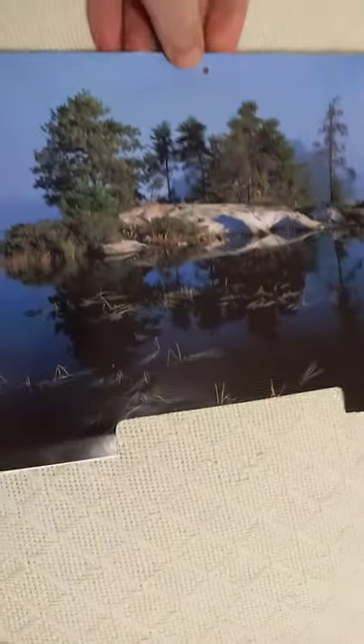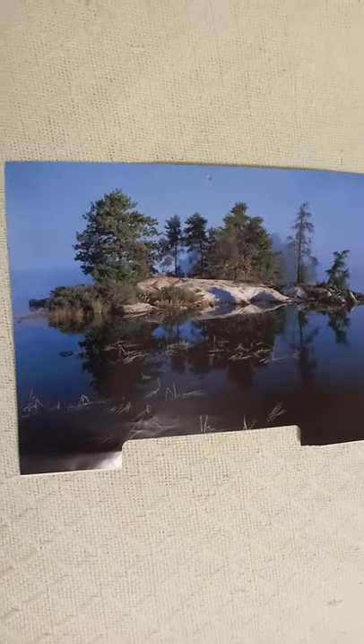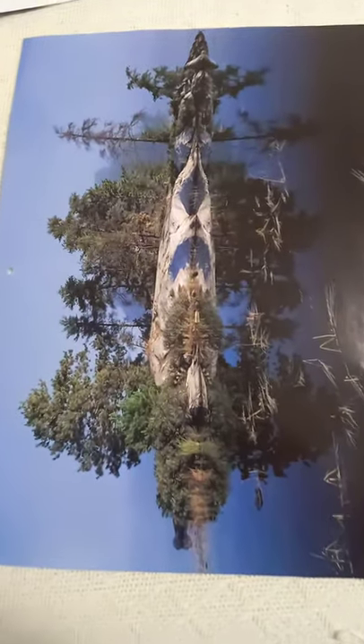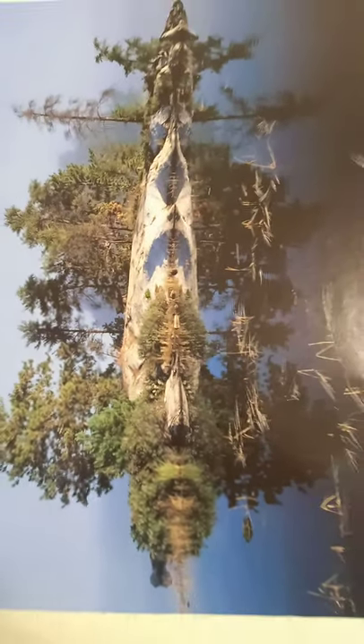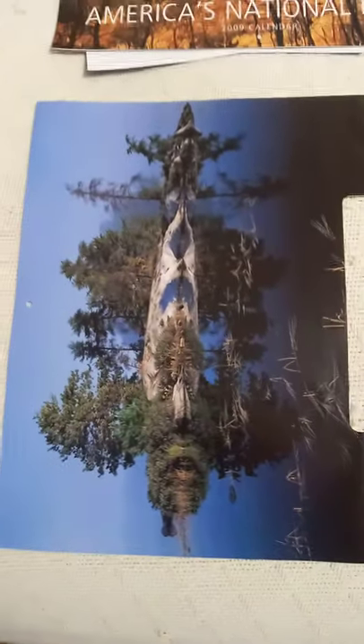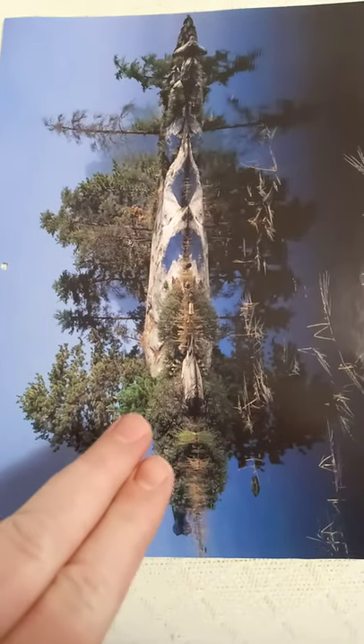Voyageurs National Park, Minnesota — and this picture has not been doctored or changed or anything. Now watch, we're going to move it this way. When you move it this way, what do you guys see? Look at that — it looks like a face. Let me know what you guys see in the comments. Let me try to get a little better lighting. This looks like a face to me right here.